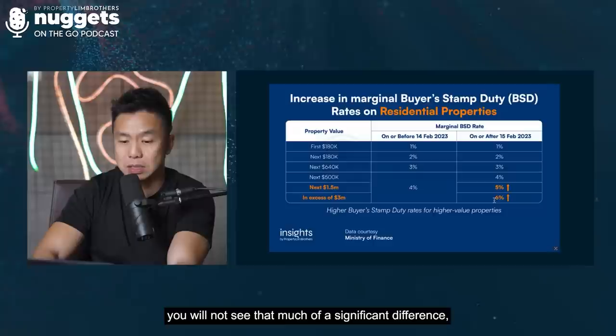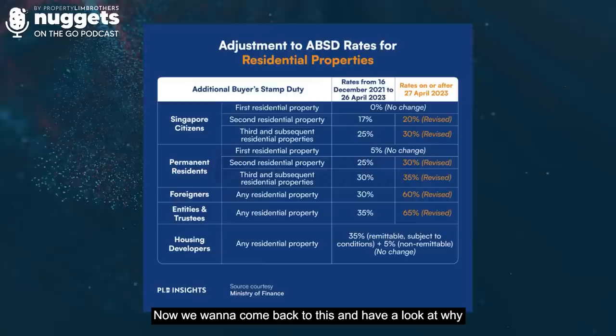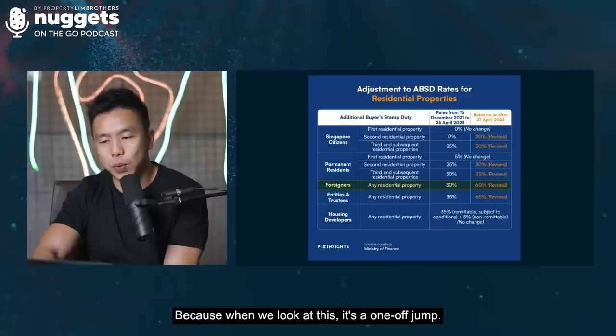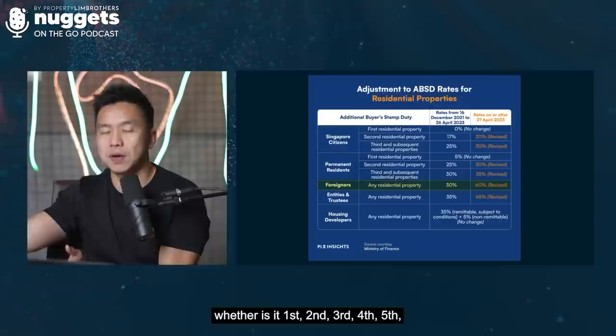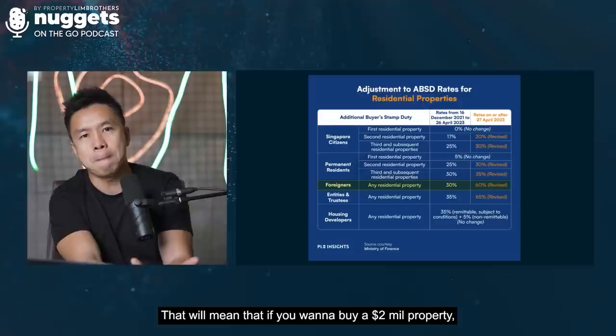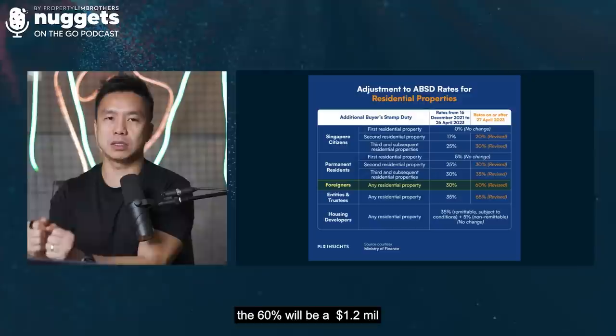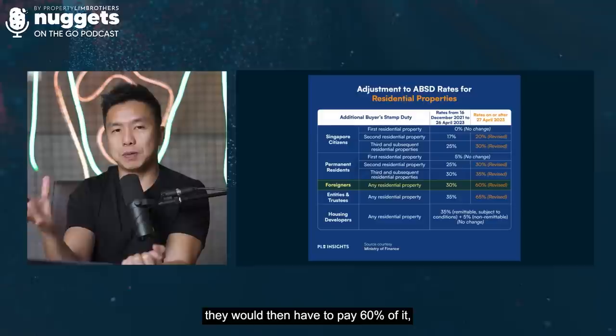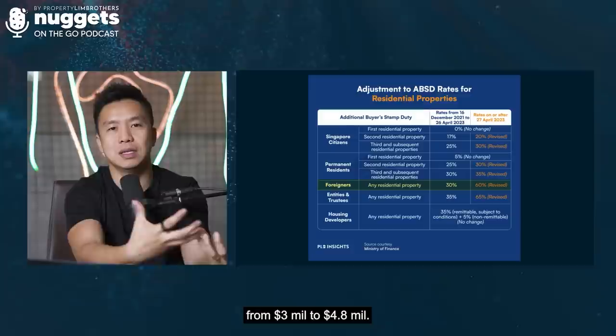Now let's look at why there is this doubling effect for foreign investors purchasing residential property. It's a one-off jump — any foreign investor that wants to buy residential property, whether it's the 1st, 2nd, 3rd, 4th, or 5th, every single property is at 60%. That means a $2 million property would incur $1.2 million in ABSD, making it $3.2 million total. A $3 million property would incur $1.8 million, becoming $4.8 million total.